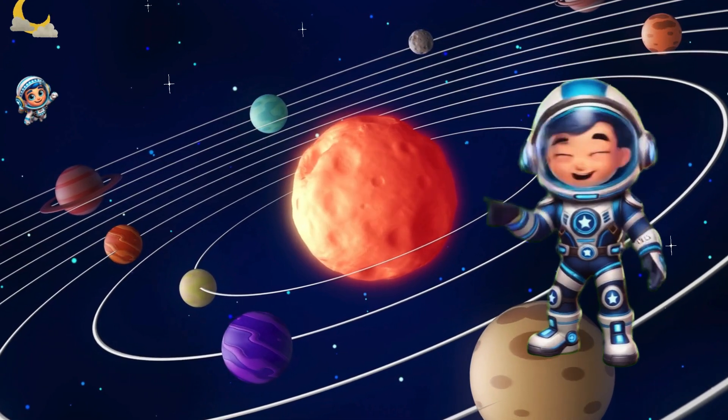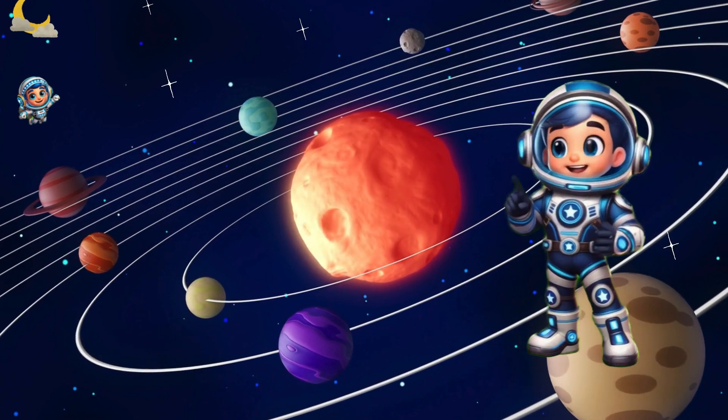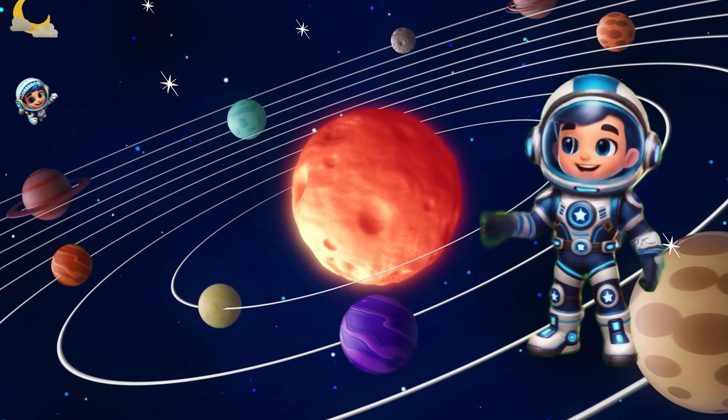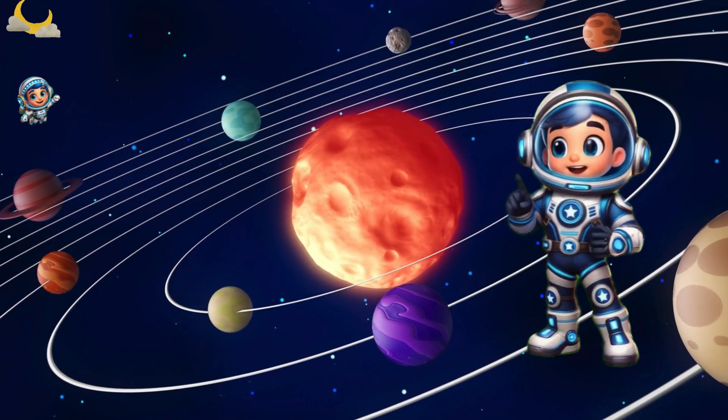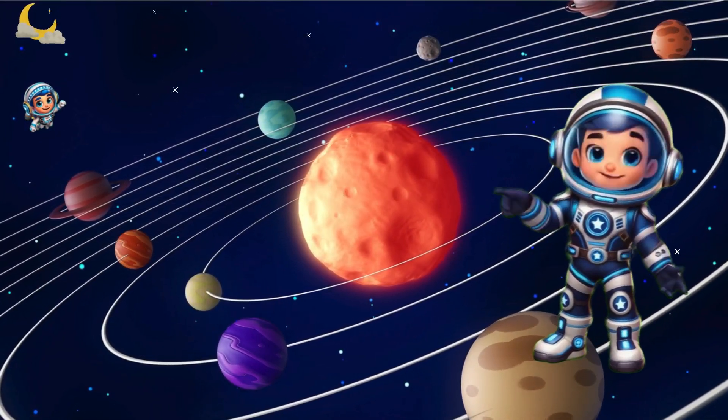Wow! Look at all these planets. Our solar system is like a big family and the sun is the big, bright leader. The sun gives us light and heat and it helps all the planets stay in their orbits. Let's meet the planets one by one.